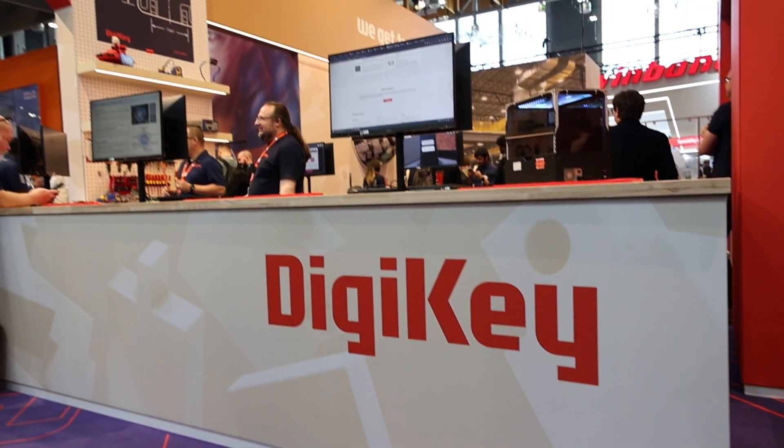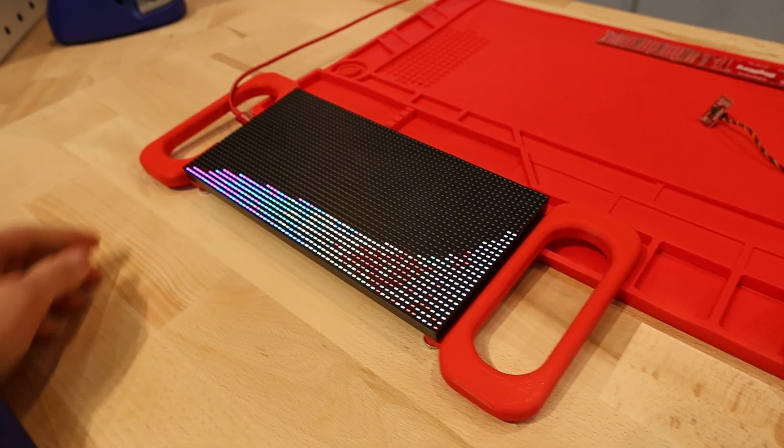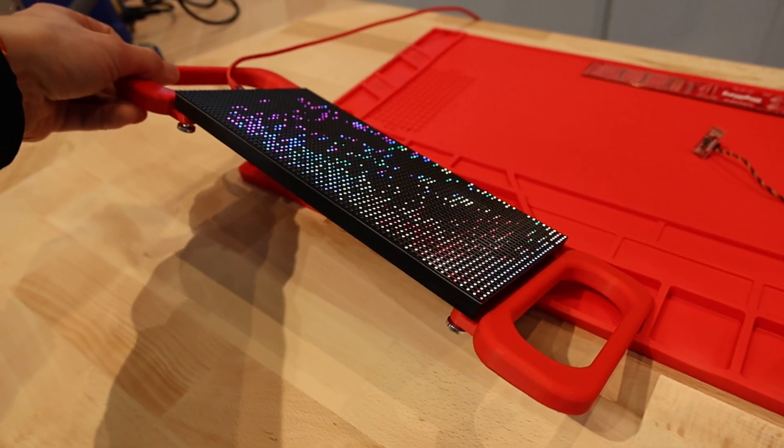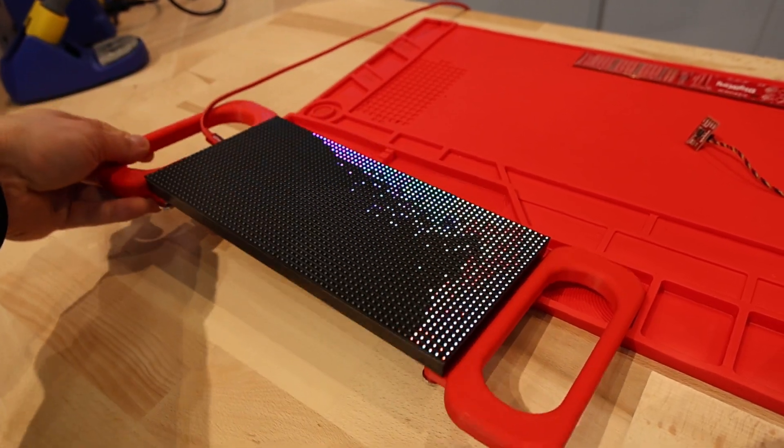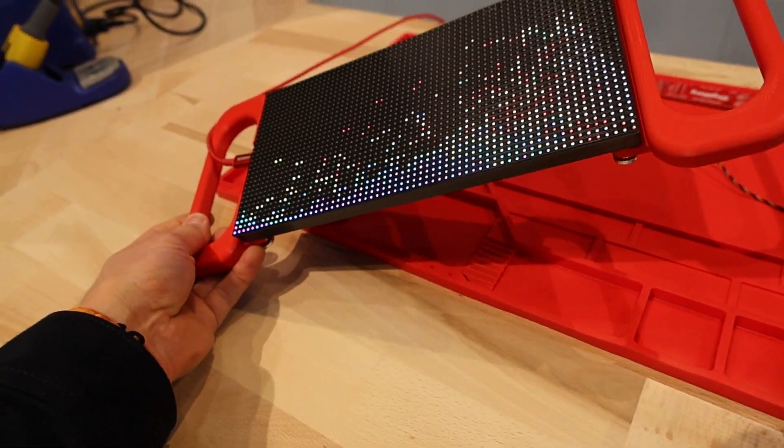On my way to the Nordic booth I got distracted by the DigiKey booth, where they had a service desk with electronic tools to measure and fix your devices. They also had a little demo with an LED matrix that reacted to a gyro like it was sand, which I thought was pretty cool.